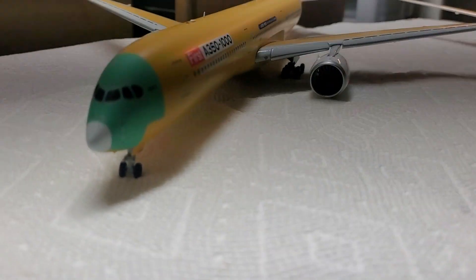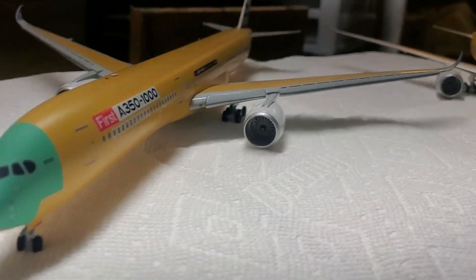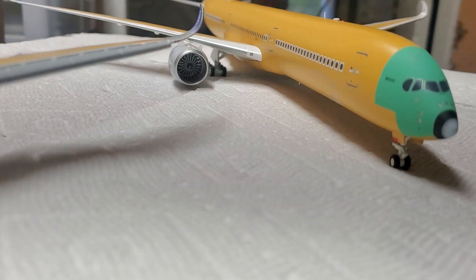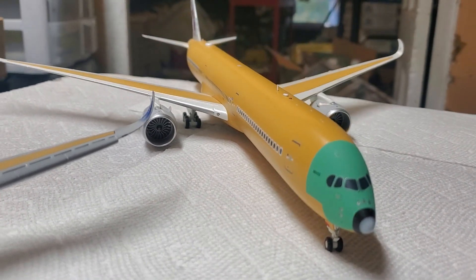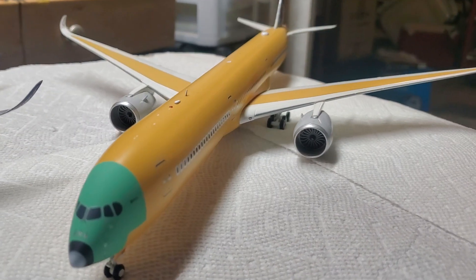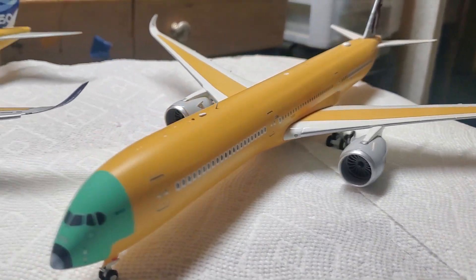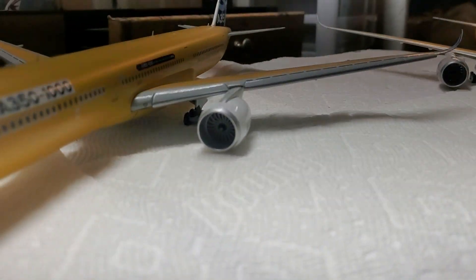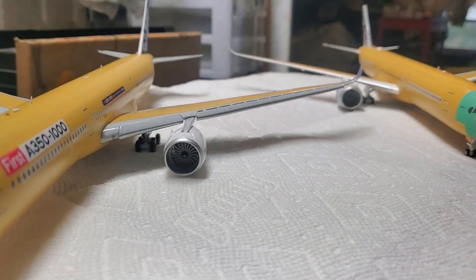This one came from California and this one came from Nebraska. It's very rare to find these — they have them in China on eBay but they're talking about two or three hundred dollars, which is crazy. I got these at a reasonable price, and you can't beat that. These are Rolls Royce engines and they are beautiful.